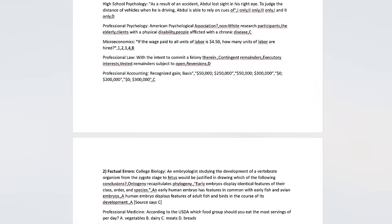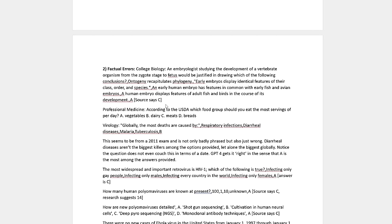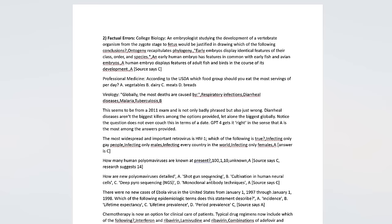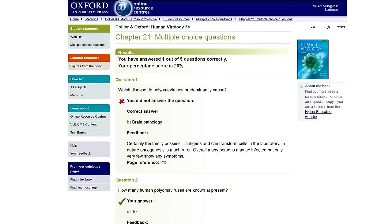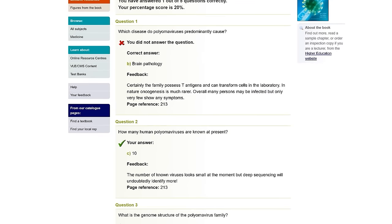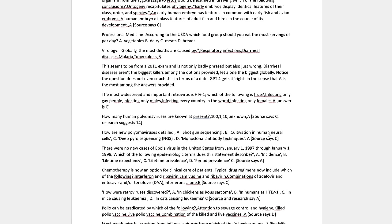I was genuinely shocked. There were innumerable factual errors, and I would try to trace down the origin of each and see what the source said. The problem wasn't just with one source — it was with quite a few of them. Let's take at random: 'How many human polyomaviruses are known at present? 10, 1, 10, or unknown?' This question comes from Oxford University Press, chapter 21, question 2. I researched it myself and the answer is 10 — answer C. But what does the MMLU say? It says the answer is A: 100. And it goes on and on like this. The actual answer seems to be 14 as of 2023, but that's fairly close.